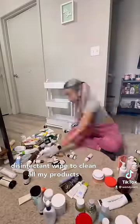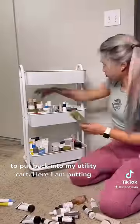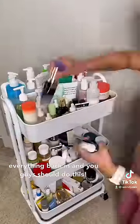I use a disinfectant wipe to clean all my products and I place them into categories so it's easier to put back into my utility cart. Here I am putting everything back in, and you guys should do this too.